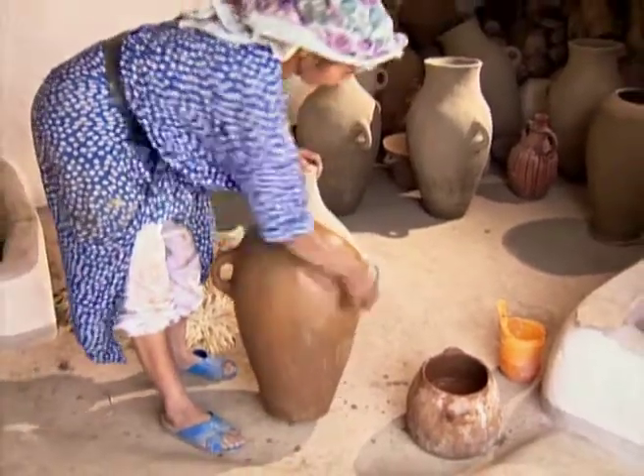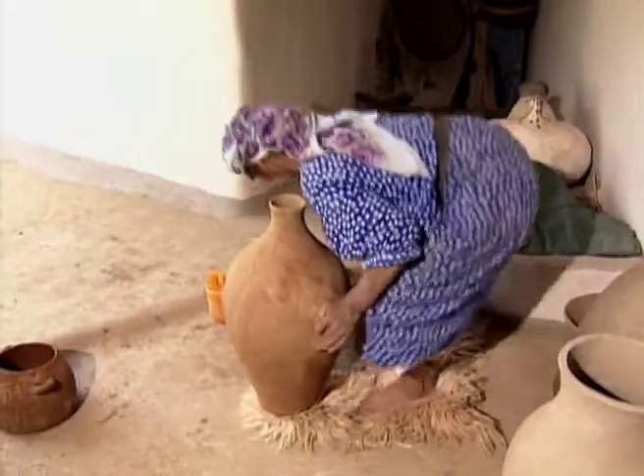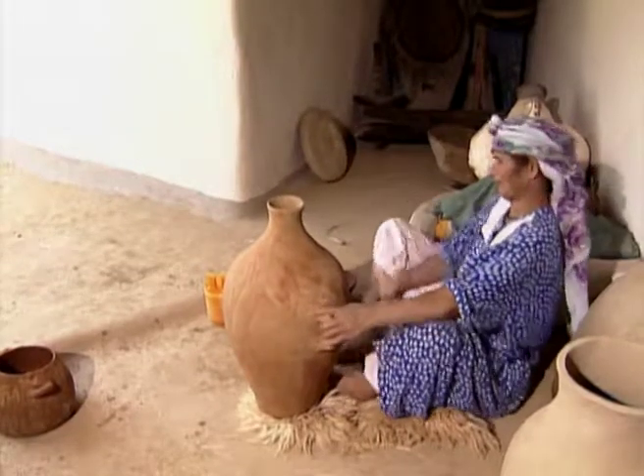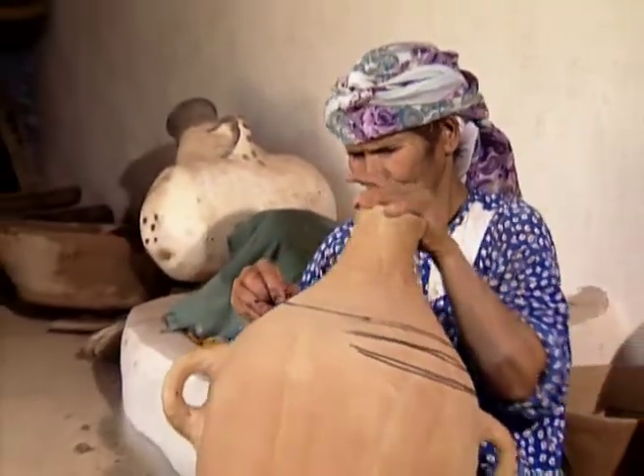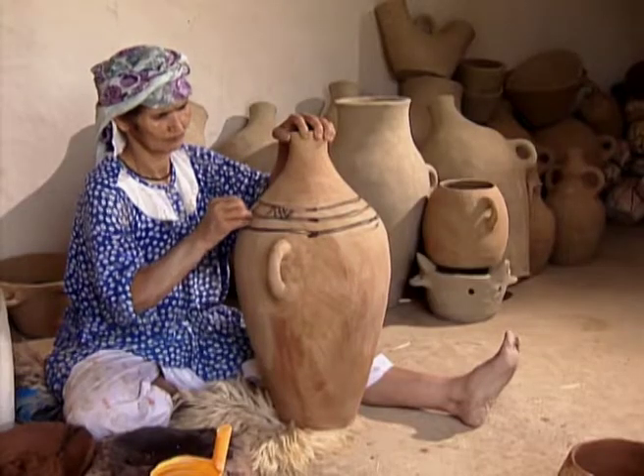Once the finished pots are dry, they can be dyed different colours before being painted. The villagers use pigments made from minerals.